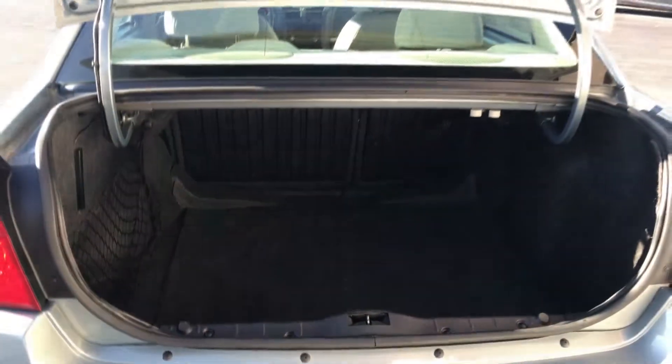The thing I like about the Malibu is you have a ton of trunk space in it, it is a very roomy car. You can see the nets on the sides, gives you a good space to hold your groceries. This one does have the 60-40 split folding rear seats — you have quick release levers there so you can lower those without having to get into the car, pretty handy there.